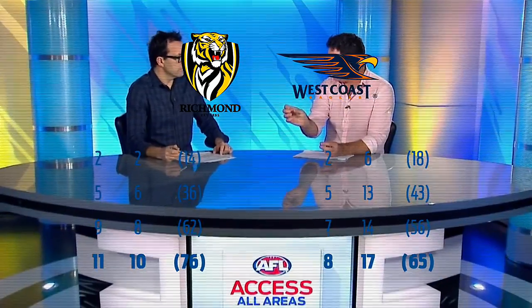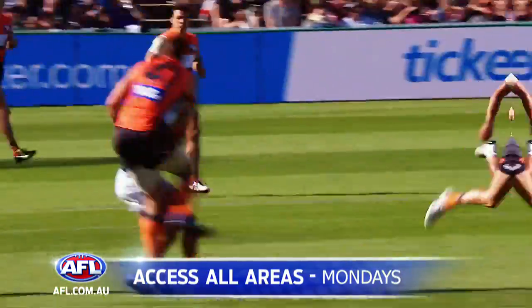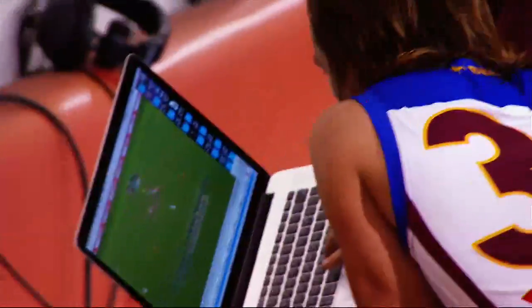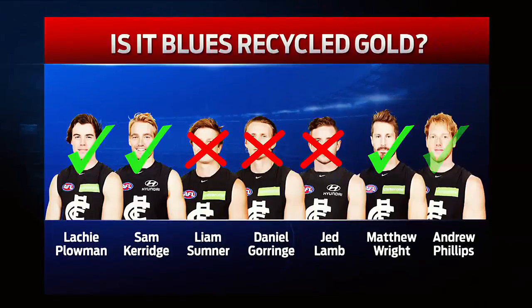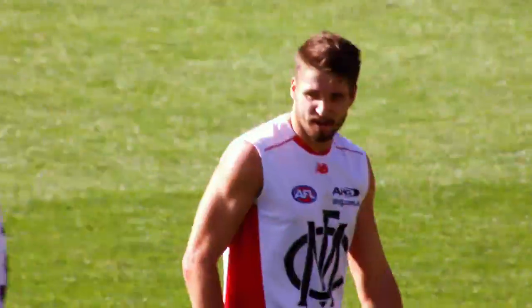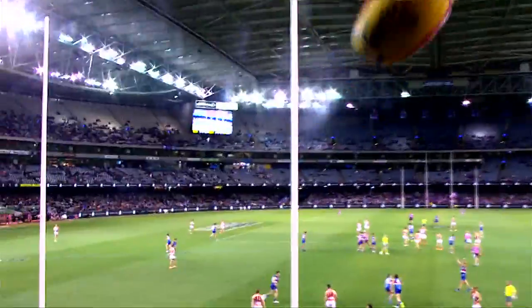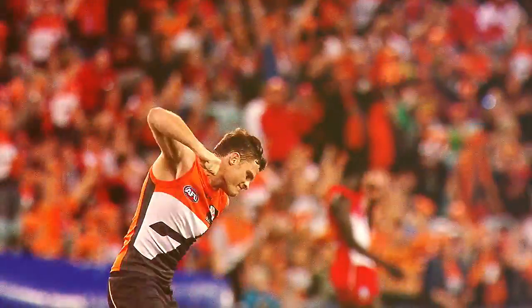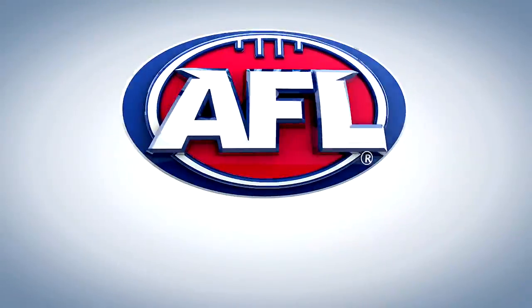Access All Areas is back. Every Monday, Gary Lyon, Damian Barrett and Matthew Lloyd review the weekend's action and dissect all the big news in the AFL. Top grade analysis and opinions that matter. Access All Areas will leave you knowing what's important in our game. Mondays, exclusive to afl.com.au.